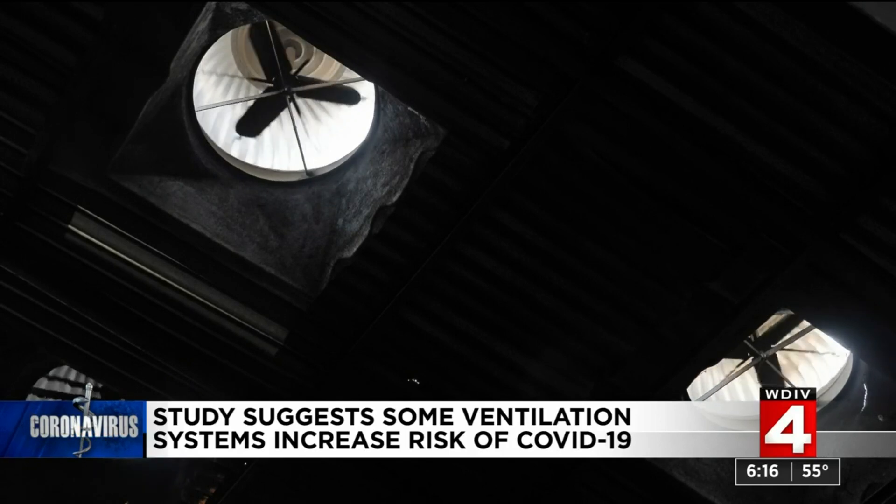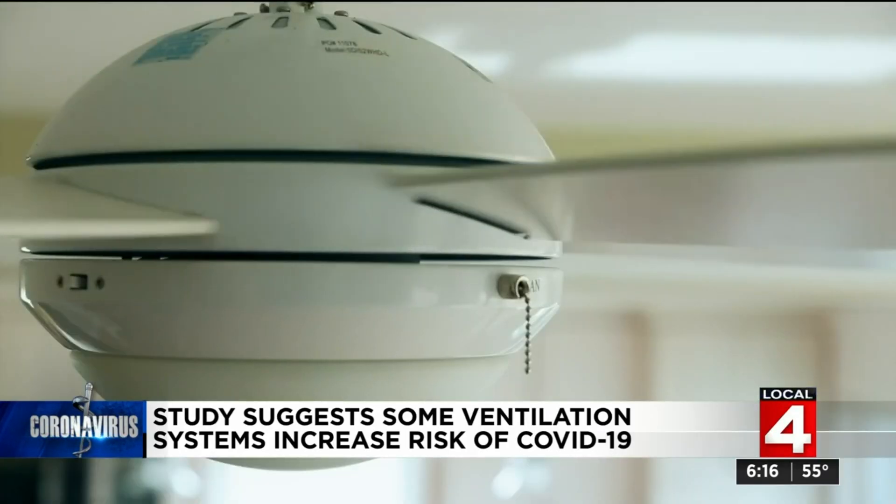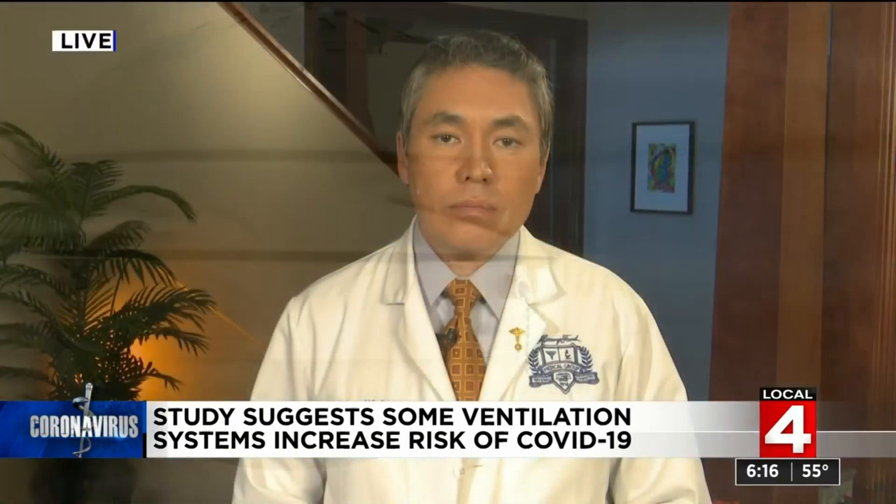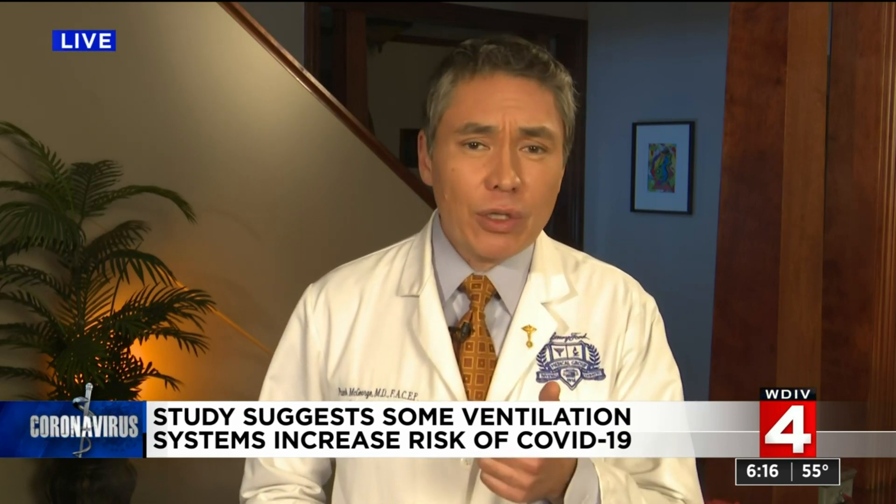Whenever possible, bringing in fresh outdoor air is the quickest way to reduce the concentration of any aerosols. The researchers also did a more detailed analysis looking at the effect of opening and closing doors, and even the air movement caused by the wake we leave behind when we walk through a space. The bottom line, though, is that keeping windows open and wearing a mask was really their best advice.